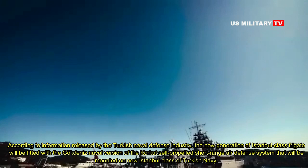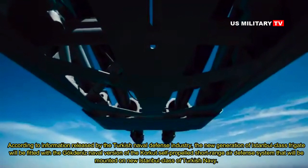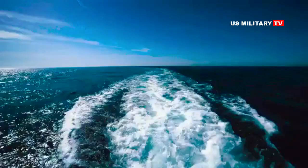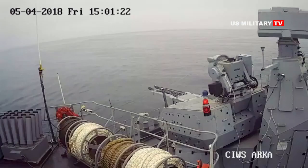According to information released by the Turkish naval defense industry, the new generation of Istanbul-class frigate will be fitted with the naval version of the Korka self-propelled short-range air defense system. A naval version of the Korka short-range air defense system was unveiled in May 2019 during the defense exhibition in Istanbul, Turkey.